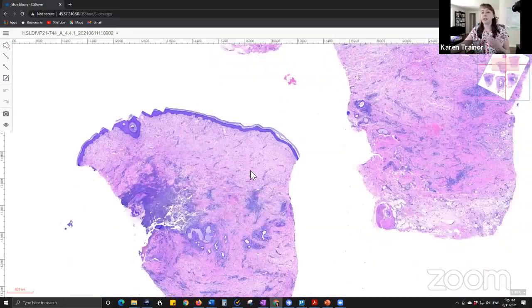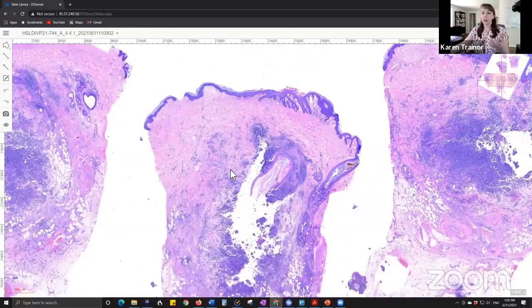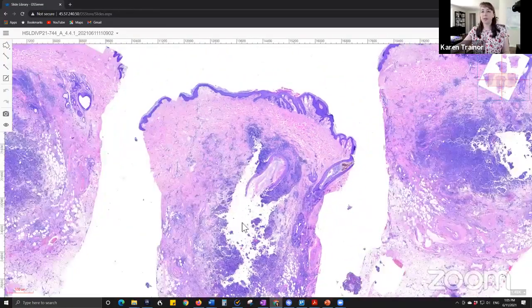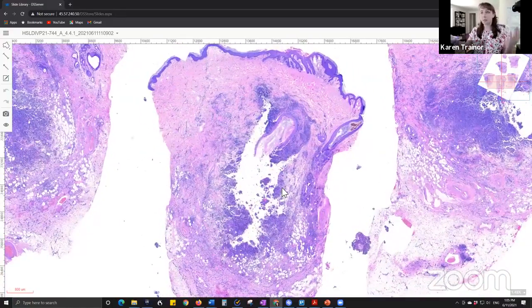Before it's in formalin where it firms up, it's very susceptible and prone to crush artifact from forceps. Just something that we see ordinarily in pathology — not something you would see in a textbook because it's something we normally look to avoid, but you can see a little bit of it here where the forceps touch the tissue.